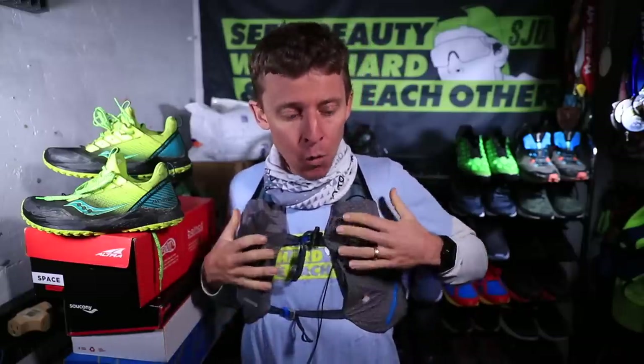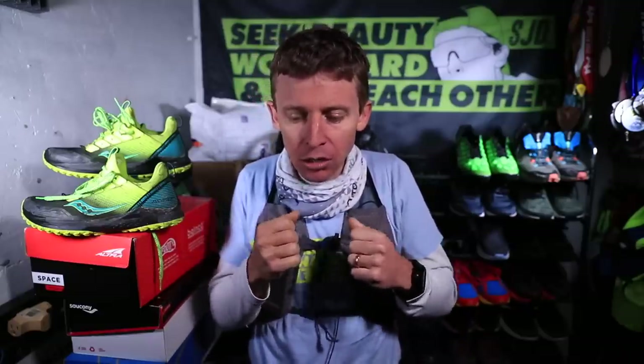I noticed today wearing the vest that I was dropping my arms lower. Remember I said up in the mountains when I'm doing mountain running I often drop my arms. Today I noticed I did it again. For faster paces I prefer right here, a little closer to the body, not elbows out — I also noticed my elbows were out a little too wide today. I want to keep them nice and efficient, a little tighter to the body rather than down and elbows out.